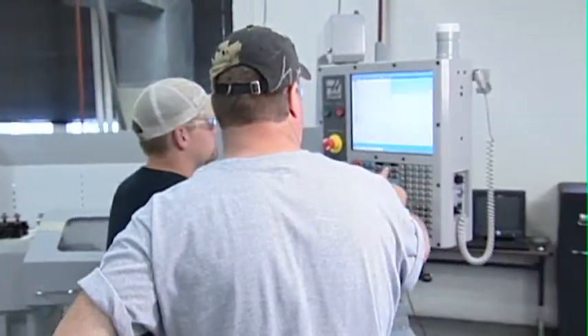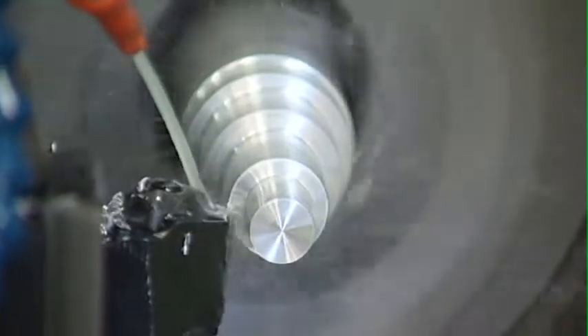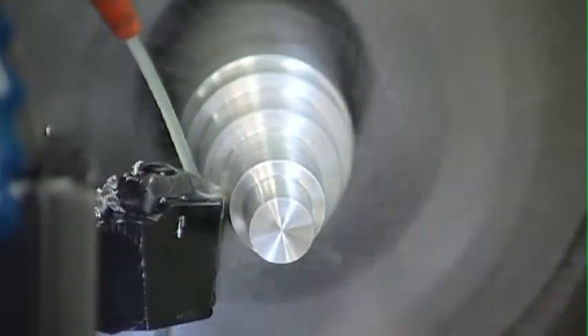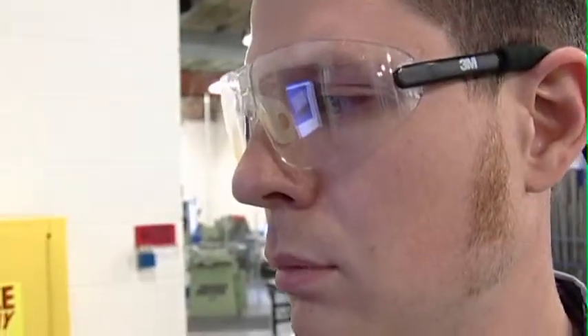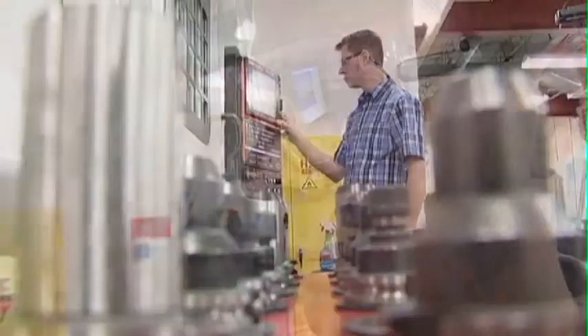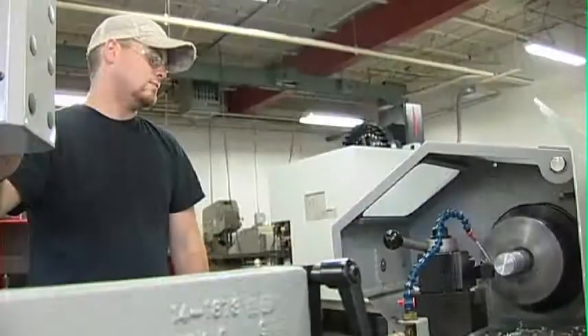G-code programming is used with CNC turning centers to create part programs used to manufacture components from raw bar stock according to desired print specifications and tolerances. Graduates of the program may seek careers as CNC Operators, CNC Programmers, CNC Setup Persons, or Coordinate Measuring Machine Inspectors.